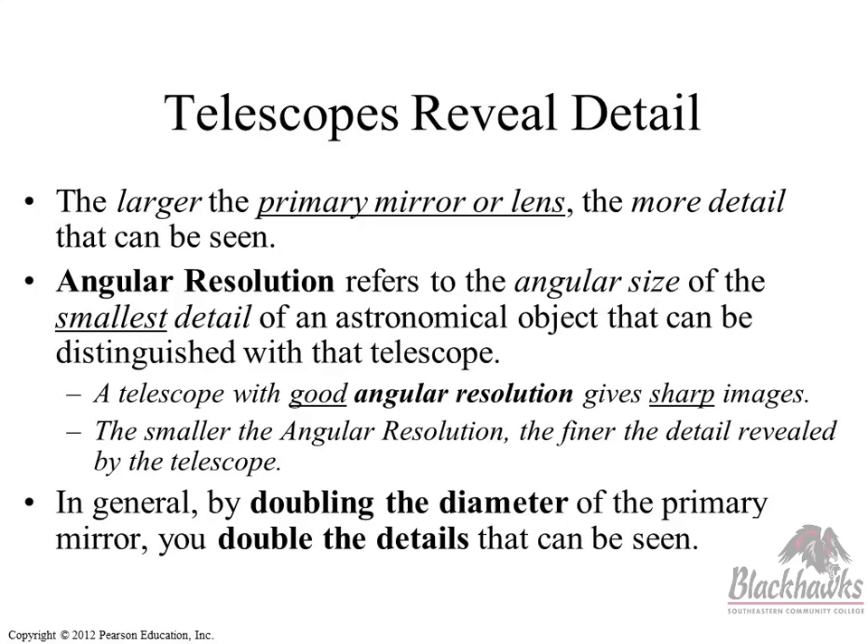Let me show you an example of angular resolution. Remember we said the moon and the sun's disk is about half a degree — 0.5 degrees. That is an angle. When we talk about angular resolution, the finer the detail we see, the better the telescope. The smaller the angular resolution, the better the view.